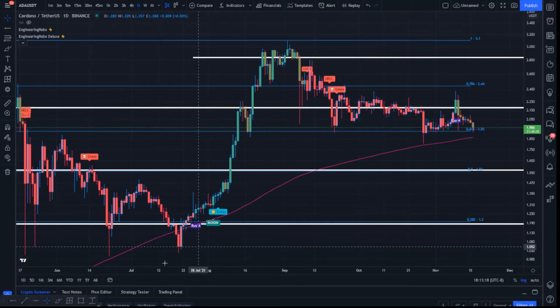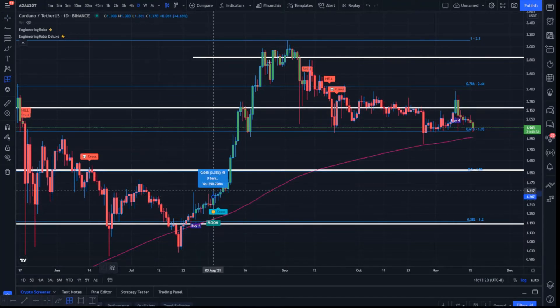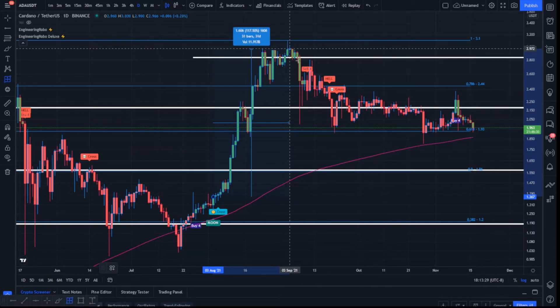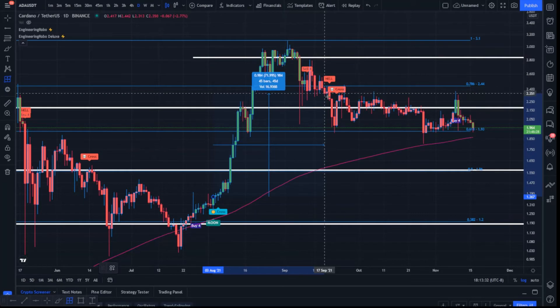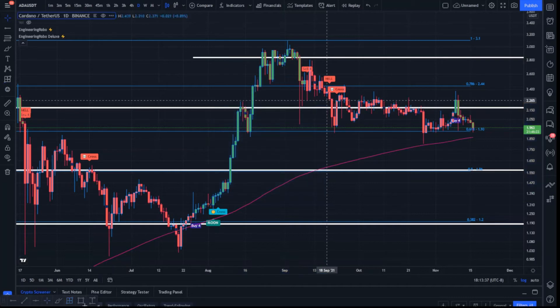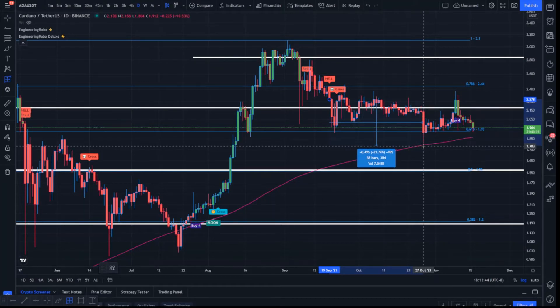My next immediate short-term target for Cardano is $2.83, which will be the next resistance overhead once we've broken $2.18. Looking at our previous buy signals — the bullish area of accumulation back at the beginning of August — we experienced up to 125% in gains after those buy signals showed up. If you weren't able to sell at or around that swing high, you were still able to capitalize on 66% ROI when our robo advisors became bearish on price action.